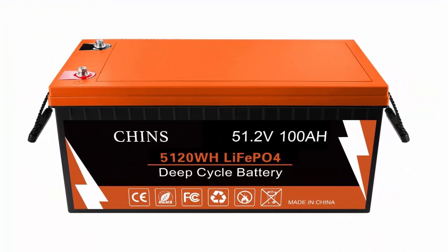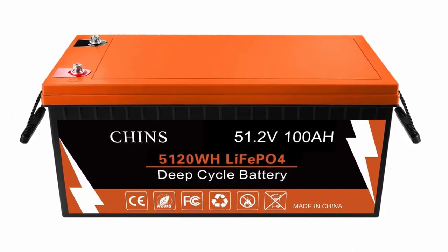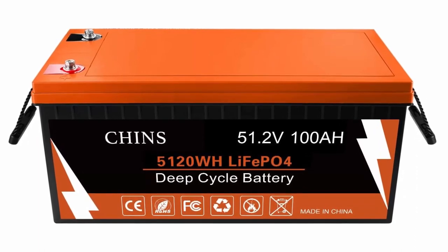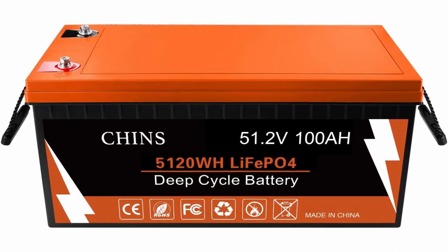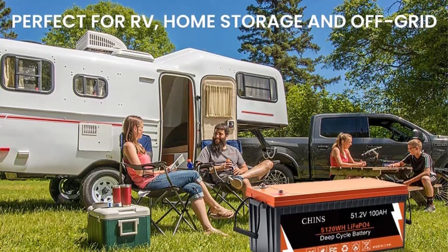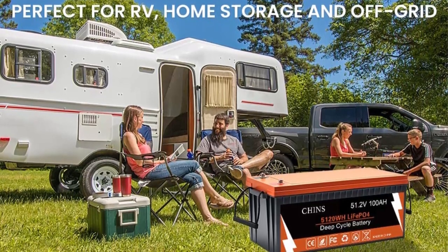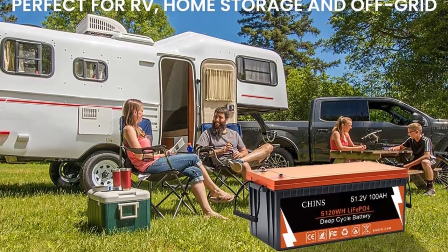The weight of the lithium iron phosphate battery is 30% lighter than the lead-acid battery of the same capacity. Brand: CHINS; size: 20.47 x 10.59 x 8.66 inches; color: black and orange. CHINS deep cycle lithium-ion battery has higher energy density, more stable performance, and greater power. LiFePO4 battery will not burn when overcharged, overdischarged, overcurrent or short-circuit, and can withstand high temperatures without decomposition.